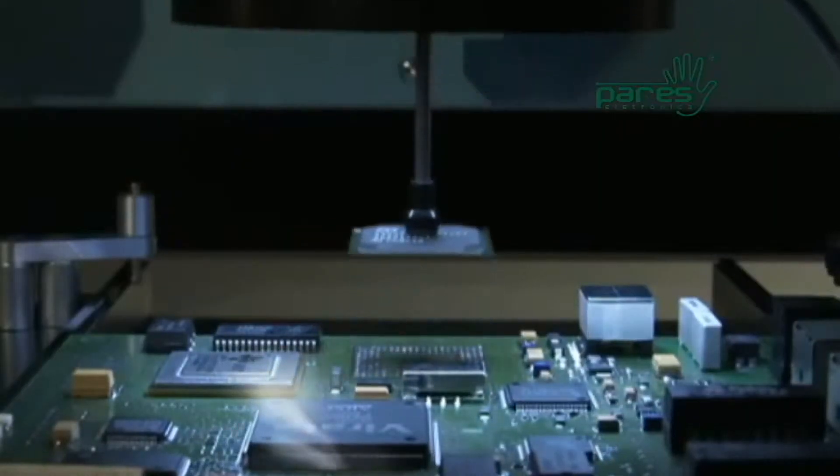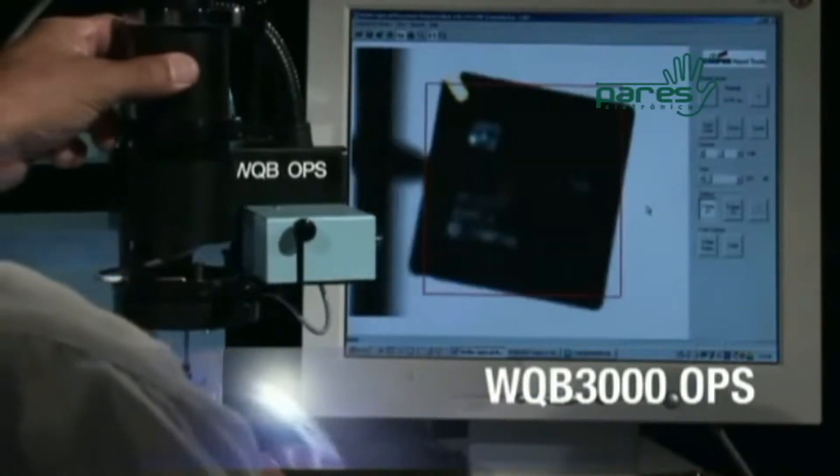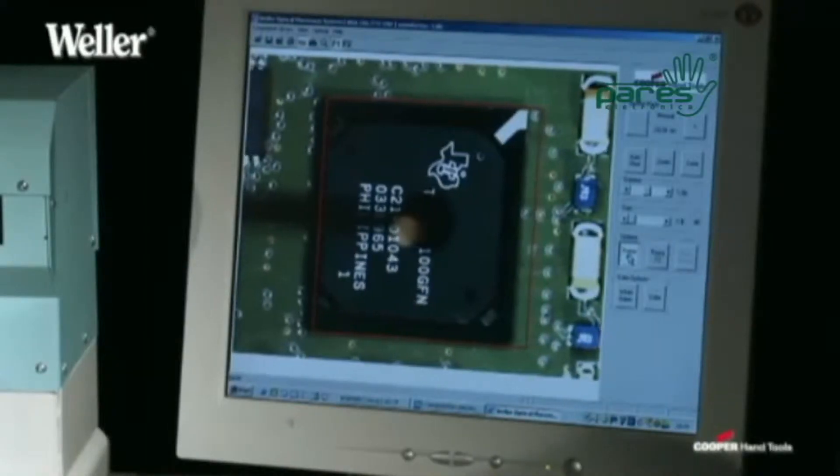As a market leader of soldering machines, Weller developed the WQB-3000. It is the ultimate BGA-SMT reflow workstation.